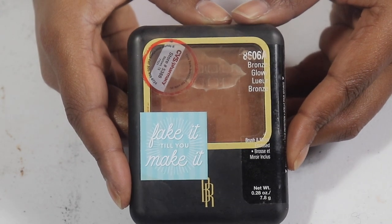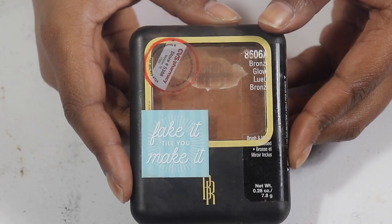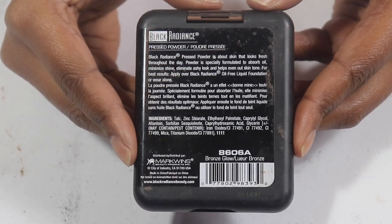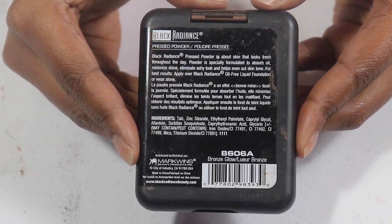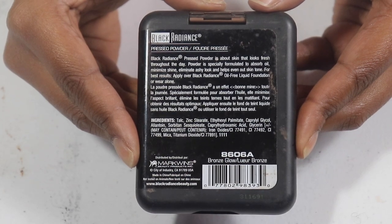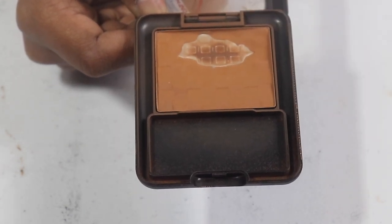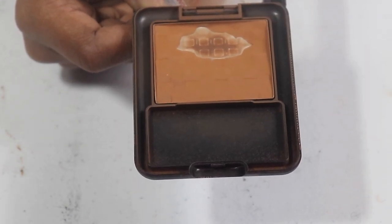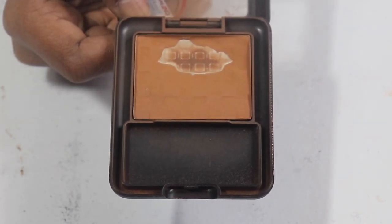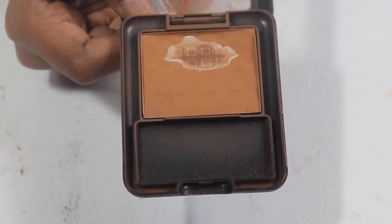My Black Radiance Bronze Glow pressed powder is one of my favorites — we've already hit pan. I use it for all-over face powder and it gives a beautiful velvet look. I love it and I want to finish it up because there are other Black Radiance powders I want to try, but I already have at least six from Black Radiance and can't buy more until I start using these up.